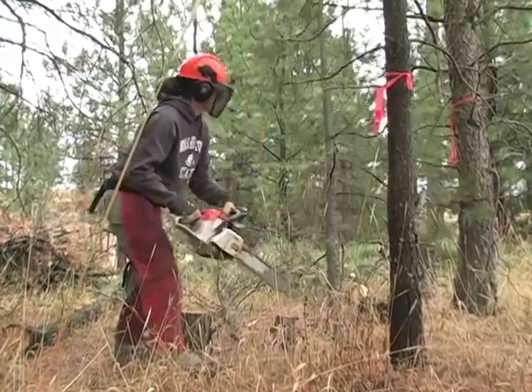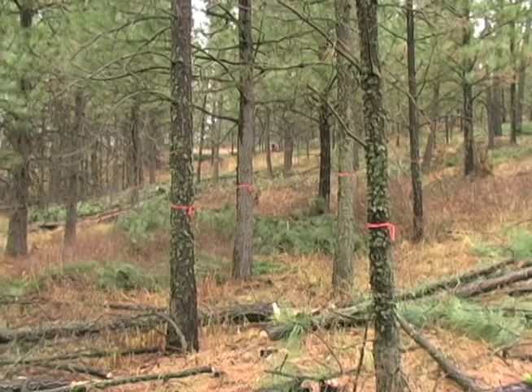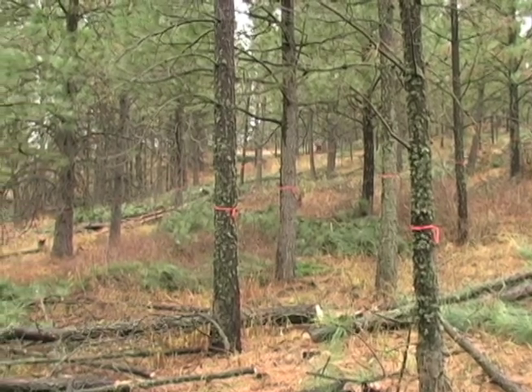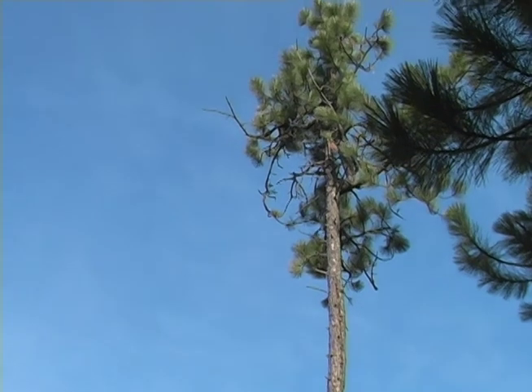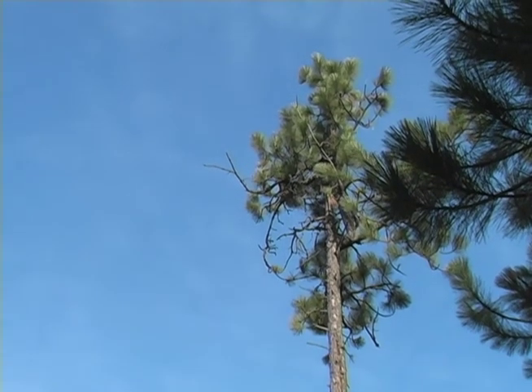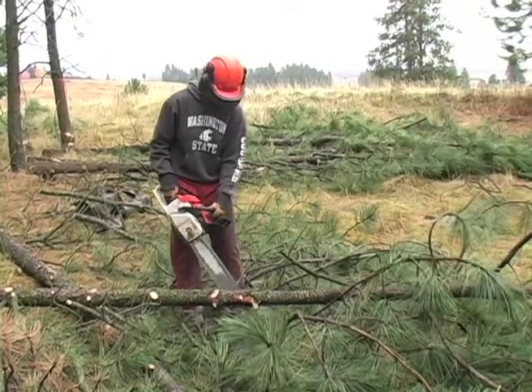What we're doing in this stand is we're reducing density, and we're also reducing the fuels. The trees we've marked are the ones that we want to leave behind — they're vigorous trees with a good healthy deep crown, which means they have a lot of foliage. We're going to take those adjacent trees, usually smaller diameter trees that are being impacted by bark beetles or other pests and pathogens.